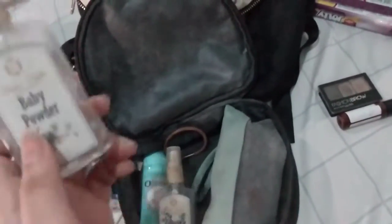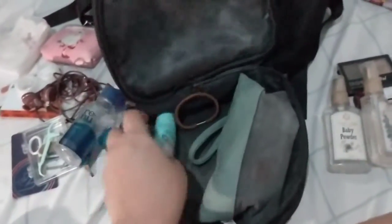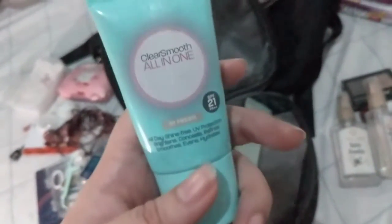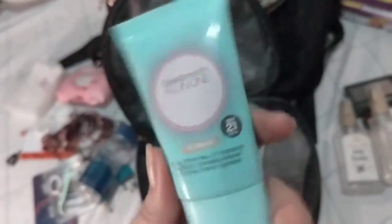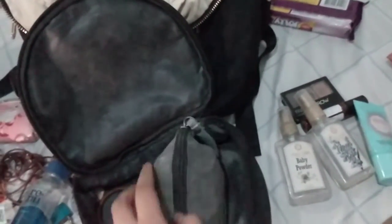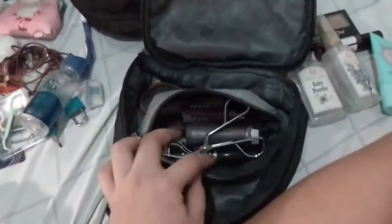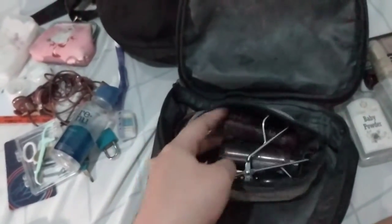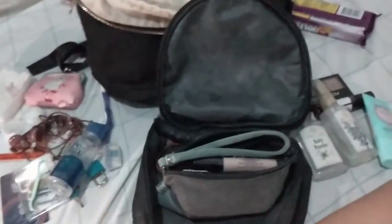I also carry cologne — I like baby powder scent, and this one is Mon Bébé, very similar smell. There's a Clear Smooth All-in-One BB cream but I don't really use this every day, only very rarely. I have a leather hair tie, and this pouch is full of lipsticks and other makeup. I've tidied it all back up now.